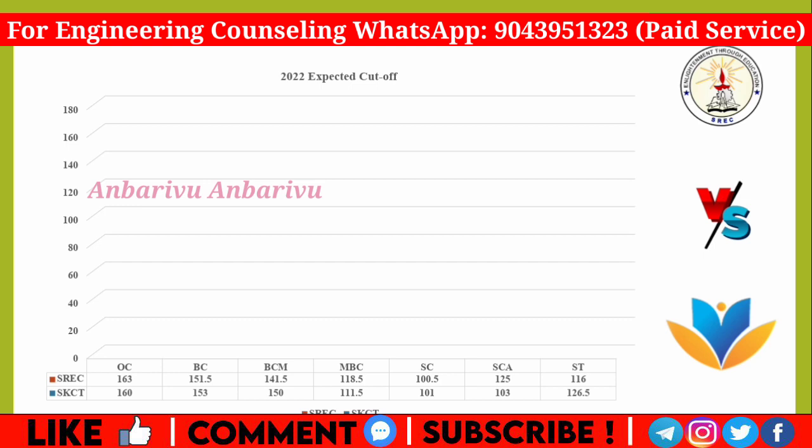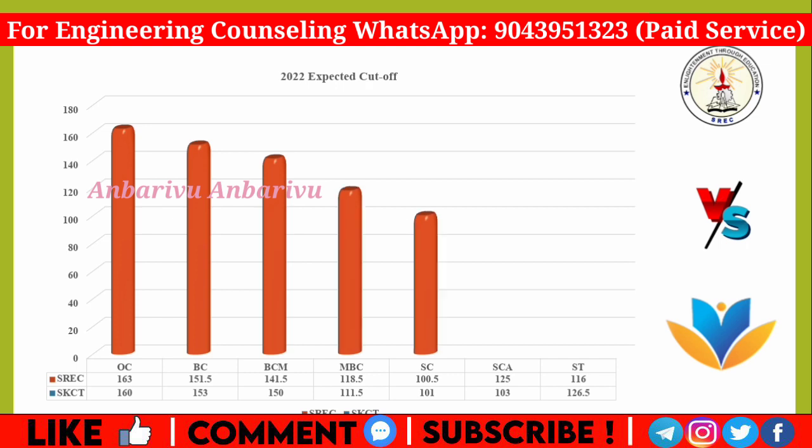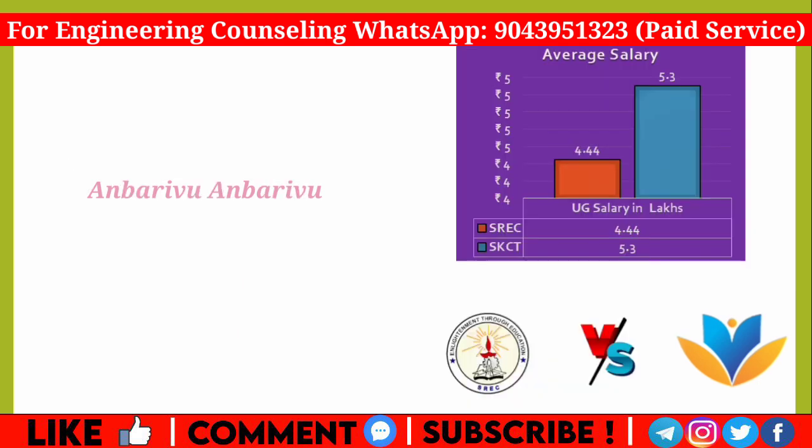For Computer Science Engineering cutoff at Ramakrishna: OC is 163.5, BC is 151.5, BCM is 141.5, MBC is 118.5, SC is 100.5, SCA is 125, ST is 116.60, and STA is 126.5. These are the cutoff figures you can compare between the two colleges.